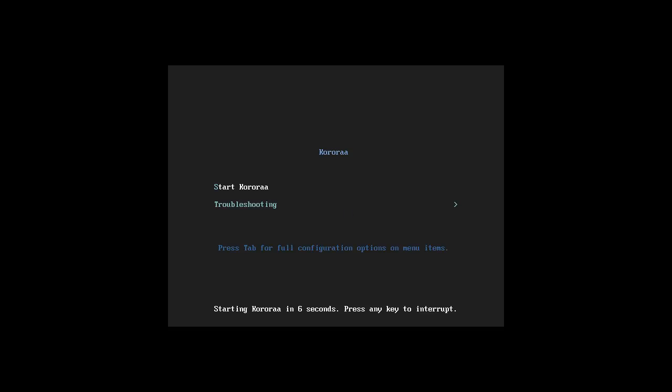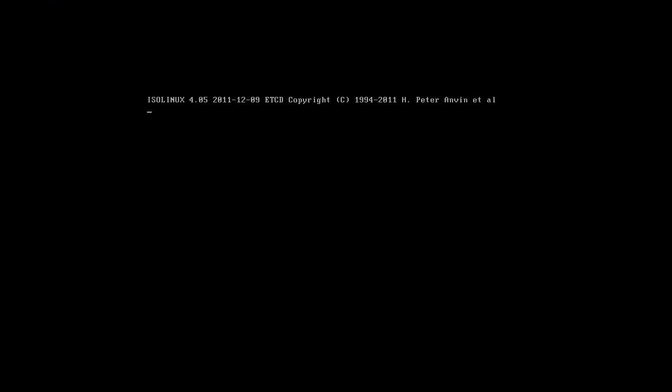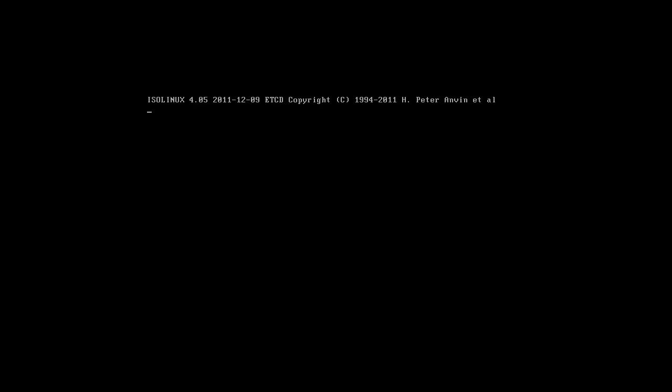Hey everybody, SpoonVet here and I'm with Korra KDE and Korra Gnome. I'll first boot up the Gnome. They're both version 17, but that sounds weird and totally wrong. Korra, or however you pronounce it, comes in two flavors: a Gnome and a KDE. I'm testing the latest, latest, latest version - the development version.